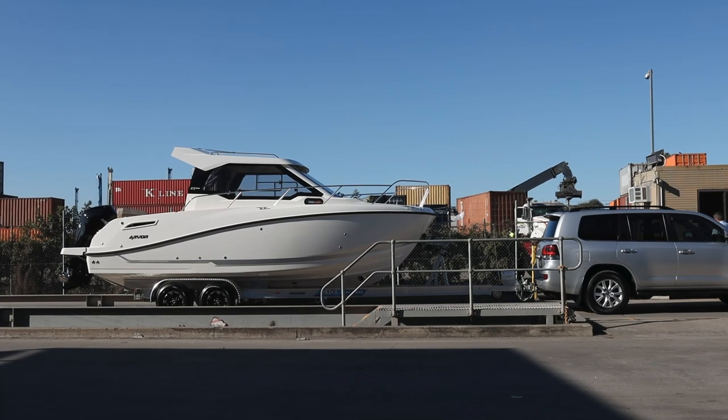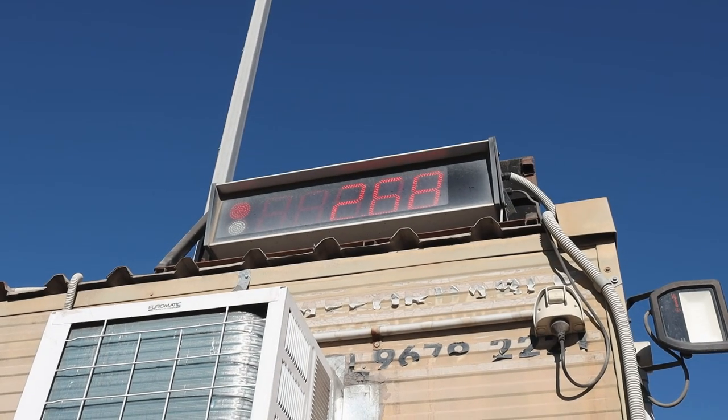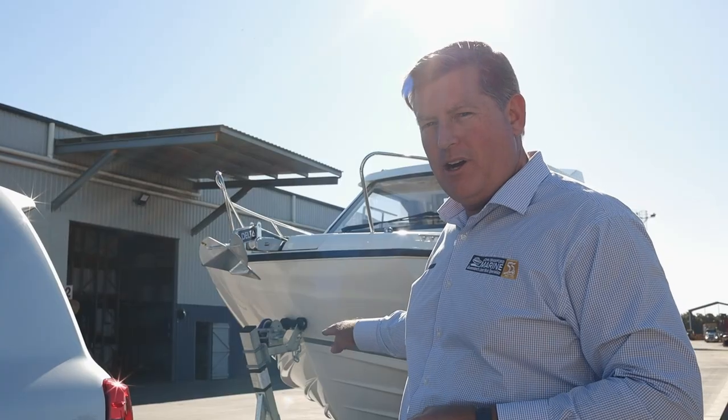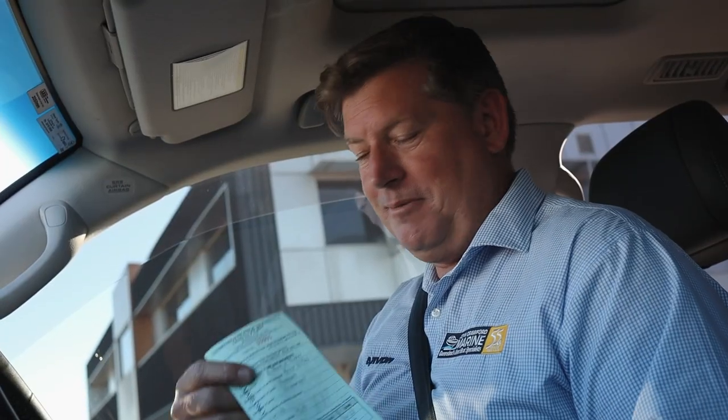We're down at the weighbridge. With the boat still attached to the Land Cruiser, it's coming in at 2.68 tonne. Now we're going to detach it from the vehicle so we get the five points of contact — the four tyres and the jockey wheel — and see what its true weight is. What a great result. We now officially know the weight of the Arvor 675 Weekender on the Redco Sportsman TA trailer: just under three tonne — full of fuel, full of water, with the bow thruster and the additional gear. No assumptions, no guessing, just the facts.